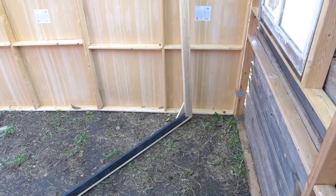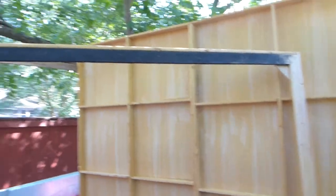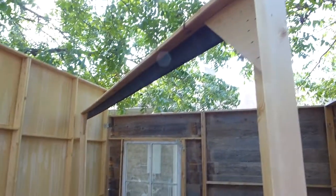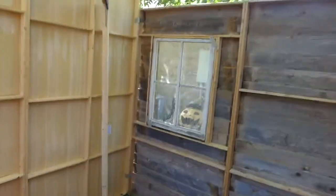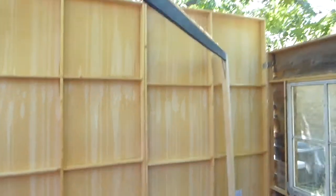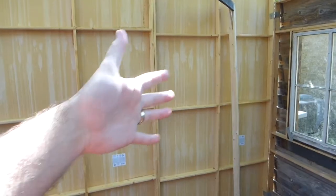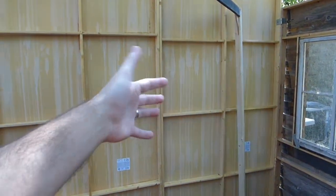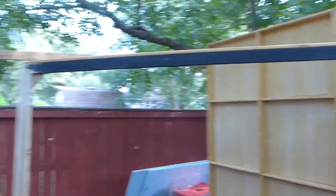I decided to go ahead and add that extra framing on this — it was just bowing too much in the center without it. I basically added framing here kind of like you would do on a regular wall flat. I was trying to save on the weight, but I didn't want to skimp out and have it start bowing in the middle, because if it's bowed after the plastic's on there it'll get loose in the middle and ruin the illusion. So I figured better safe than sorry.